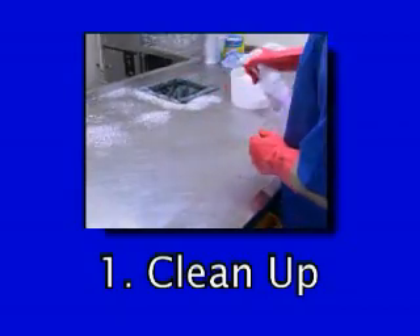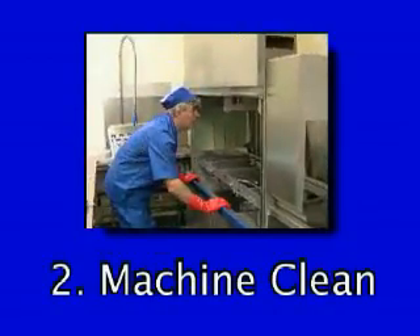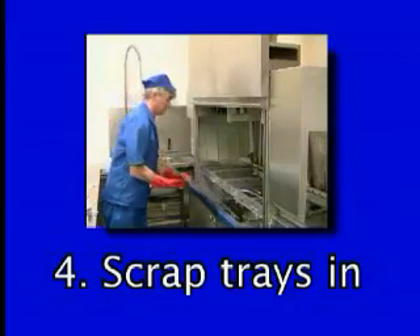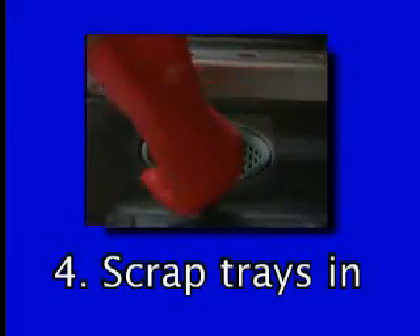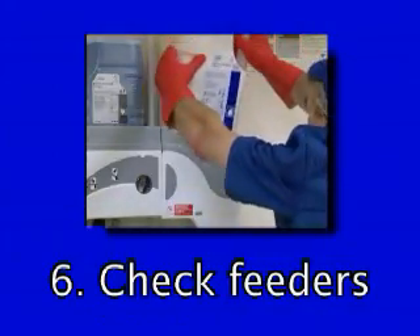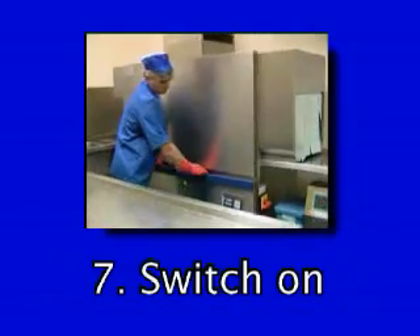Pre-startup checklist: 1. Work area clean and tidy. 2. Machine tanks empty and interior clean. 3. Wash jets clear and in position. 4. Scrap trays in. 5. Curtains in the correct positions. 6. Check the detergent and rinse aid — replace empties. 7. Switch on the machine.